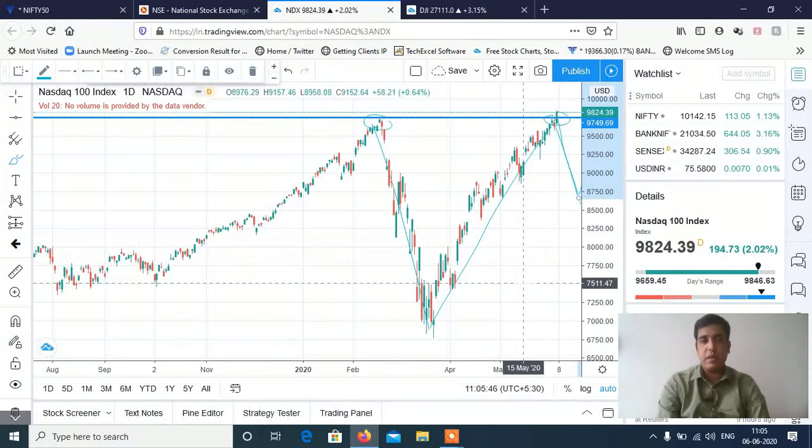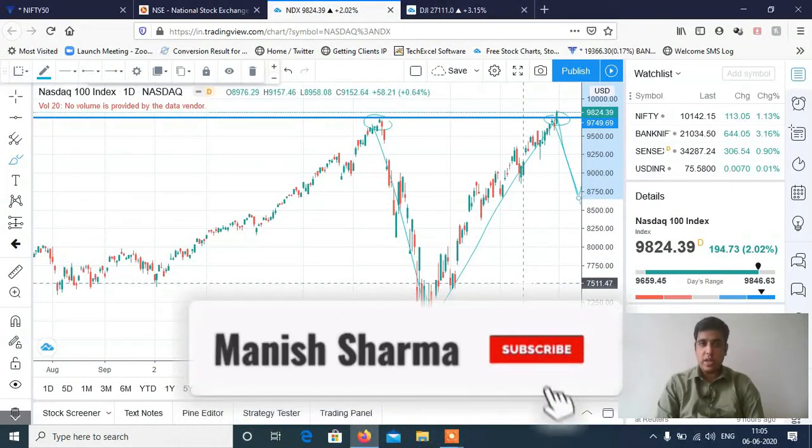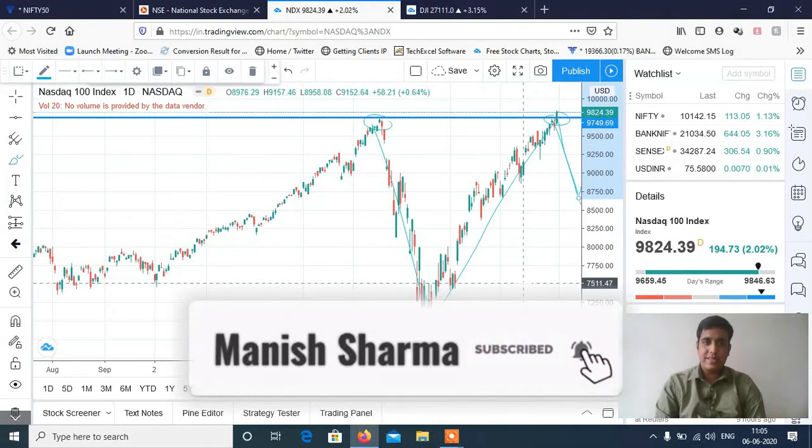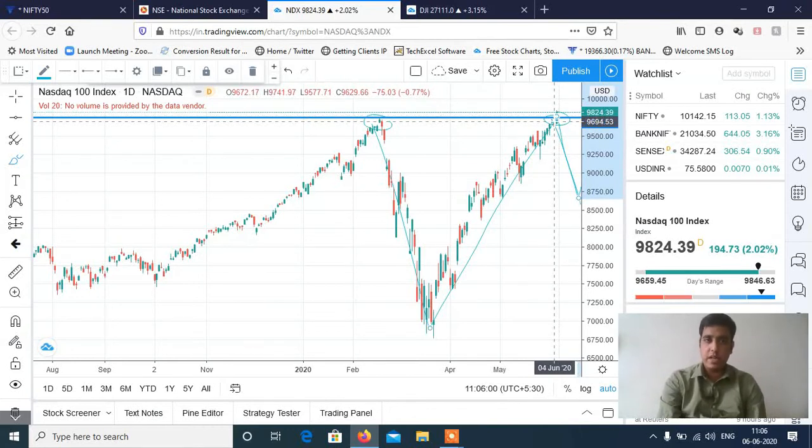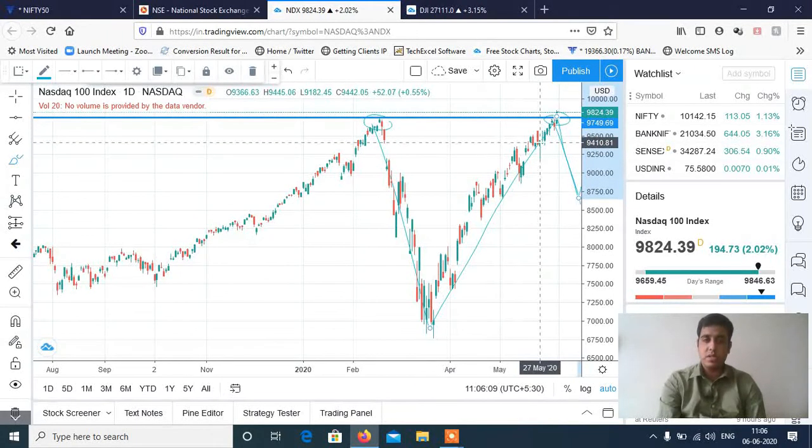I think Nasdaq can see a fall again, with targets of 8,400–8,300. If Nasdaq crosses the current level, our market will go up and Nifty will go up. But if Nasdaq forms a double top here, we can see a fall in the Indian market. So this is a crucial level.